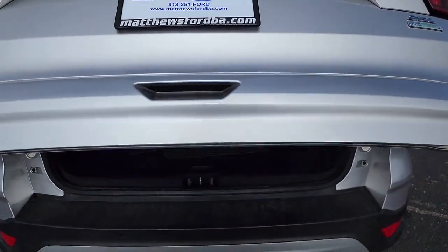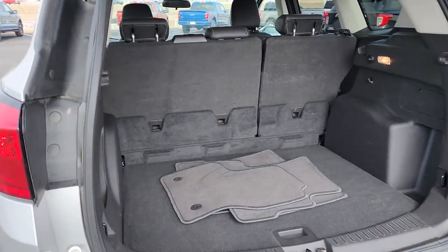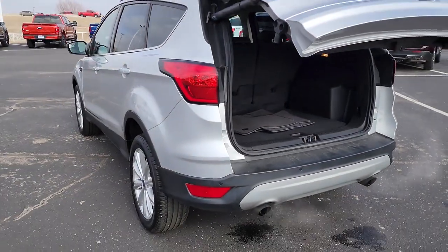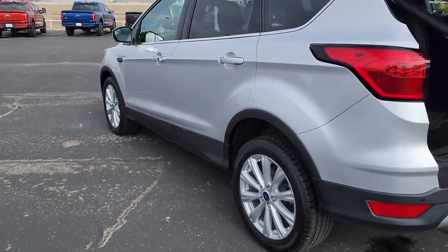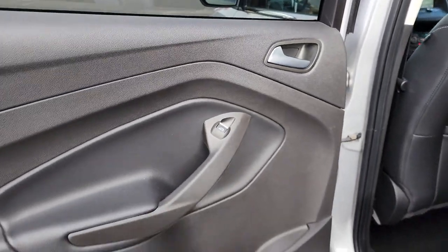These are just some of the great options this vehicle comes with: keyless entry, heated mirrors, keyless start, remote engine start, satellite radio, fog lamps, power lift gate, backup camera, Bluetooth connection, and Wi-Fi hotspot.